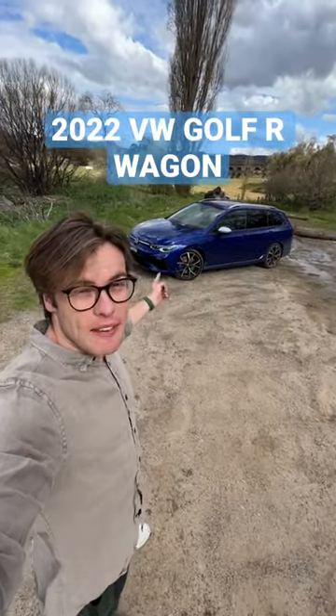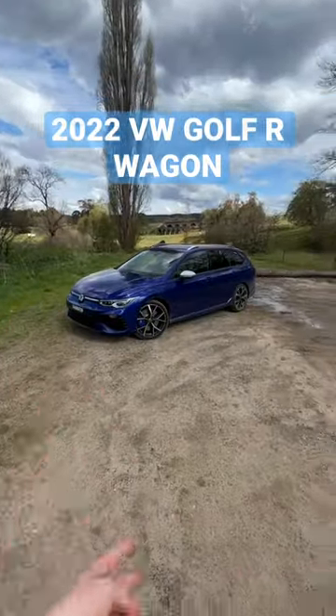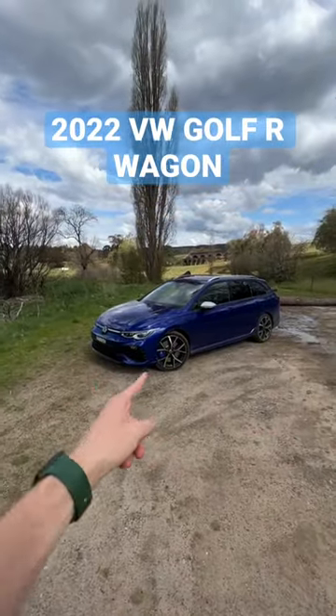That's the Golf R Wagon — it's the fastest Golf Wagon you can buy. And here are three things I like about it and three things I don't like about this car.